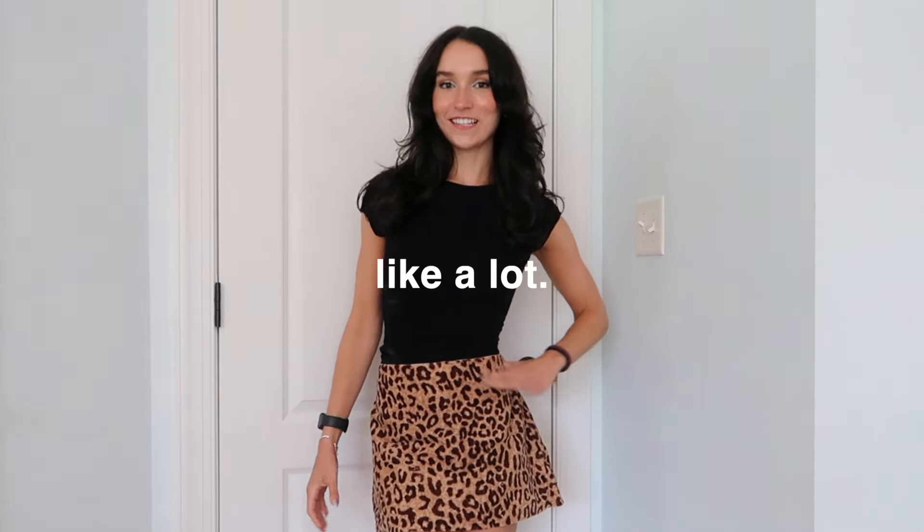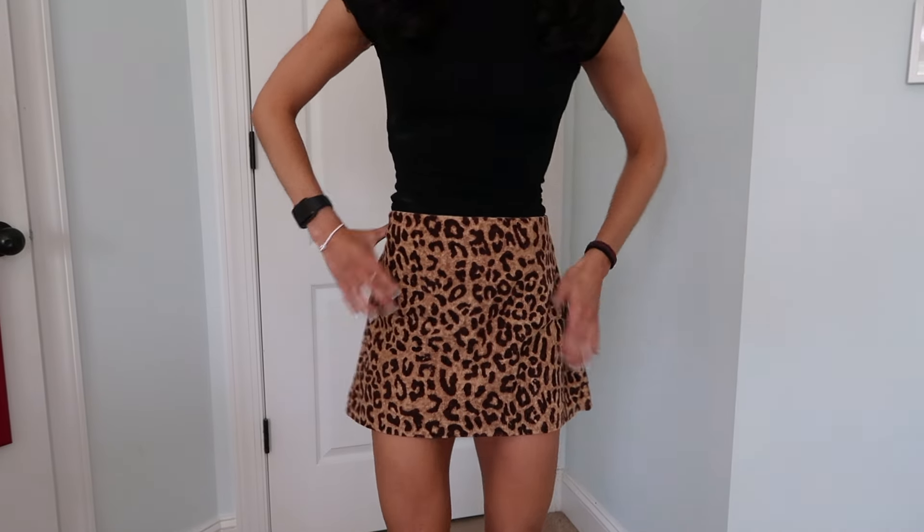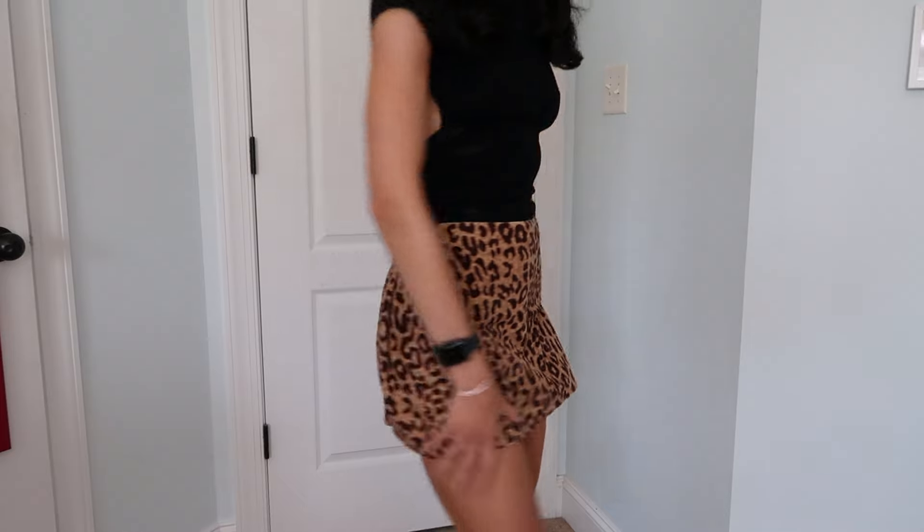I kind of love this next outfit a lot. One thing you'll notice about the way I like to dress is that I often do either a fun colored bottom with a simple top, or a patterned or colorful top with simple bottoms. Cheetah print and animal print in general has been super in this summer, and this is just a little cheetah print skirt — I think it's so freaking cute.